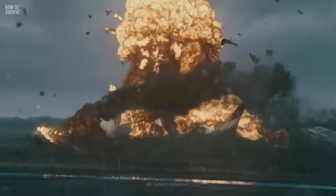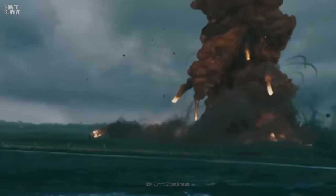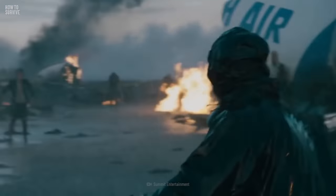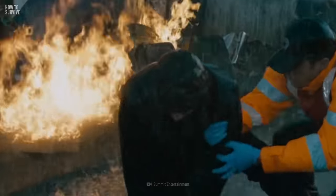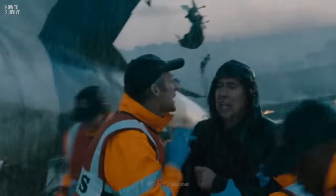If your plane hits the ground, there's a high chance it'll explode — you'll need to run. Get at least 150 meters away from the crash site and run into the wind. Then wait for rescuers to find you.